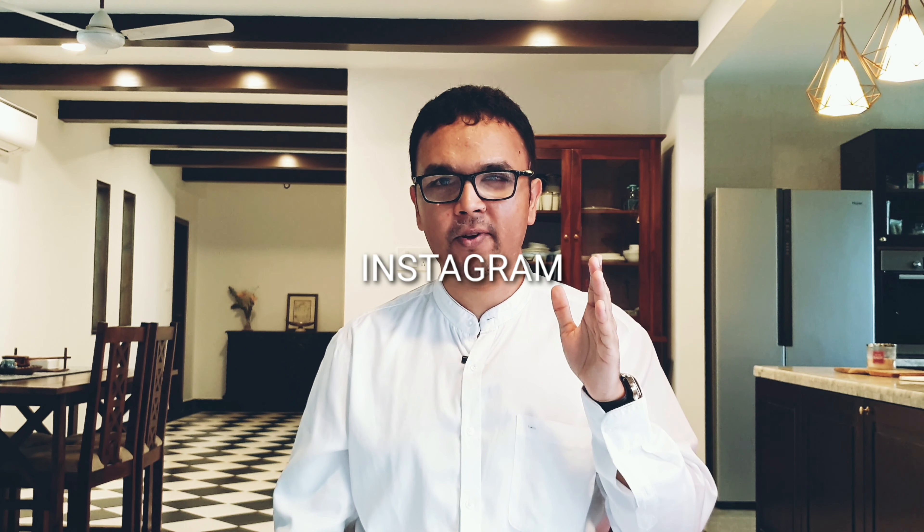Thanks for watching this video. If you couldn't figure out already, I'm pre-recording this video — I'm on holiday for the weekend. If you want to find out what I'm up to, go to Instagram.com/blogofnote. And I will see you guys on Tuesday.